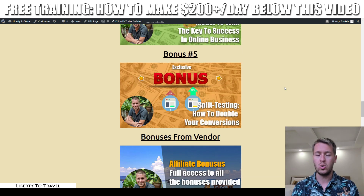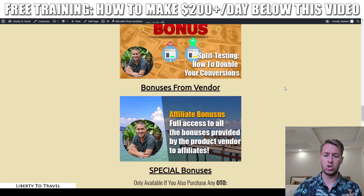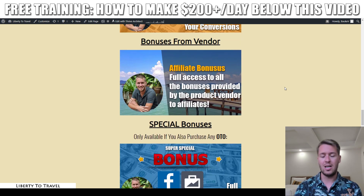Bonus number five is my course on split testing, showing you exactly how with one easy trick you can double your conversions. This is going to help you if you want to change different elements on your product pages, and shows you how to interpret the results to make sure you're making the right decisions based on how many people convert on your pages.